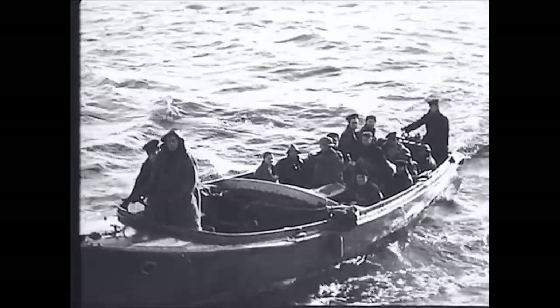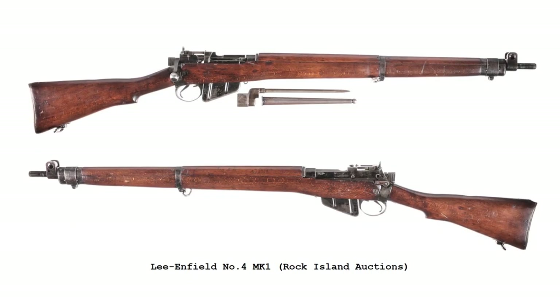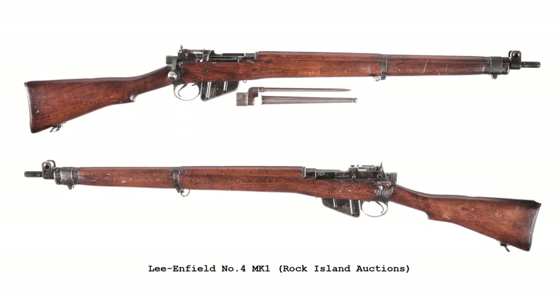In dire need of rifles, Britain turned to the US and its huge industrial base, and approached a number of companies about tooling up and producing the Lee-Enfield Rifle No. 4.